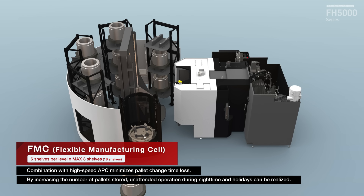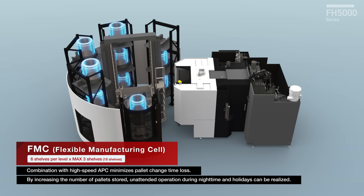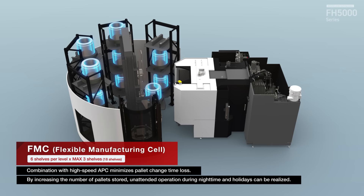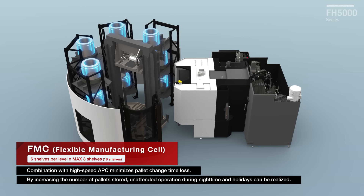Multiple pallet conveyor, three-dimensional pallet pool, FMC flexible manufacturing cell — maximum scalability and large workspace in its class. Max 18 shelves and three levels.